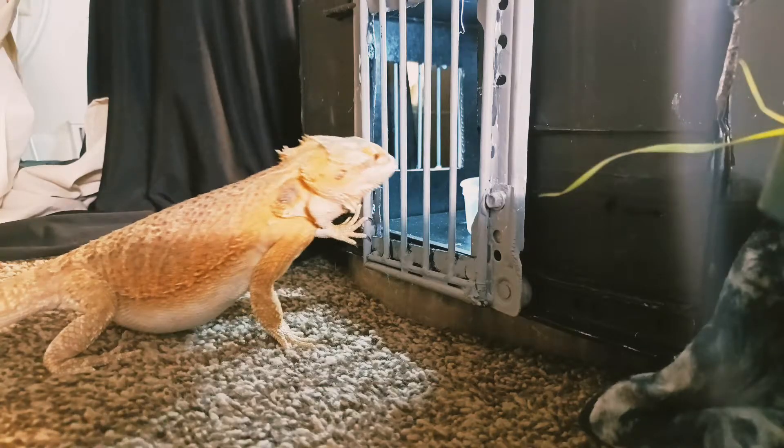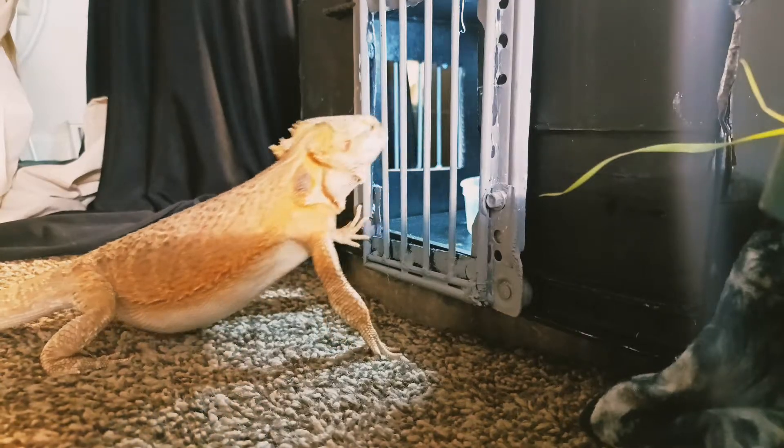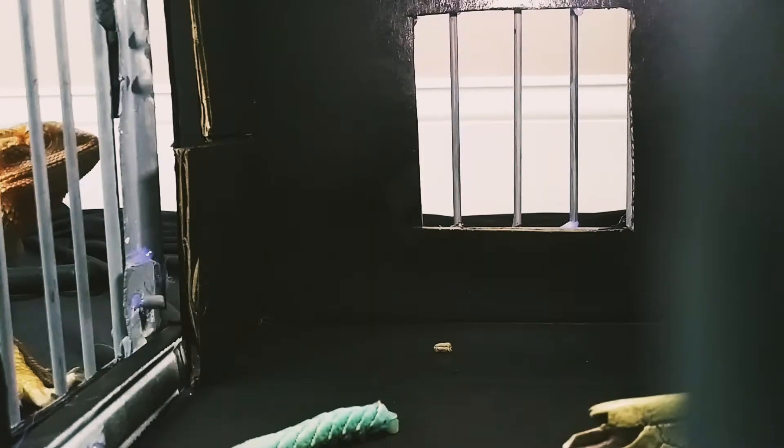Meet CJ, a 10 to 11 month old bearded dragon. Inside of this cage is his favorite food, blue hornworms.